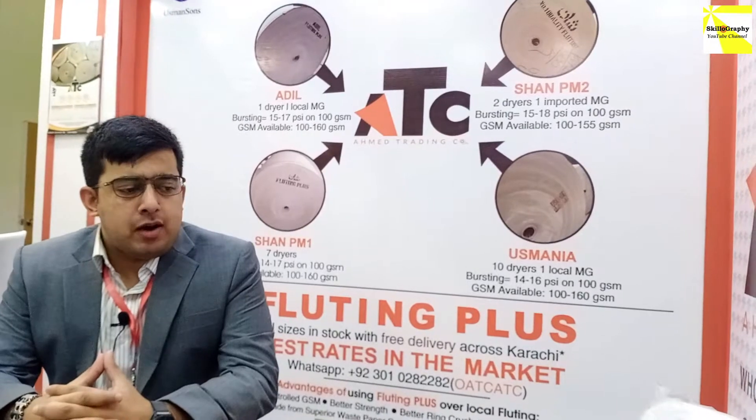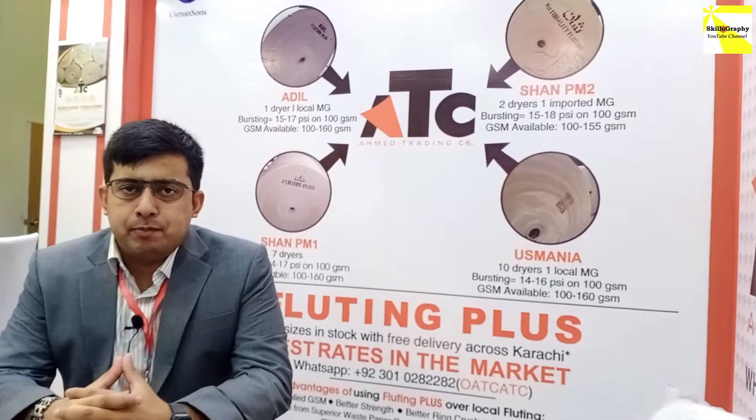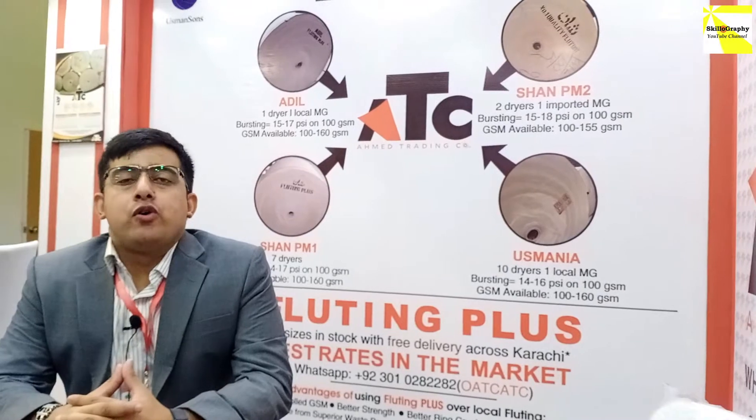We have 4 mills: Shan PM1, Shan PM2, Adil, and Othmaniyah Shumar.